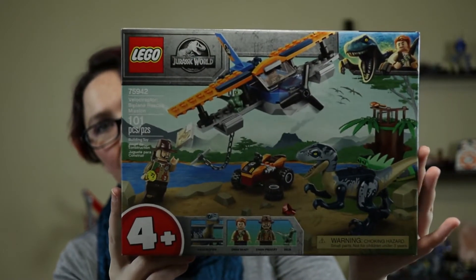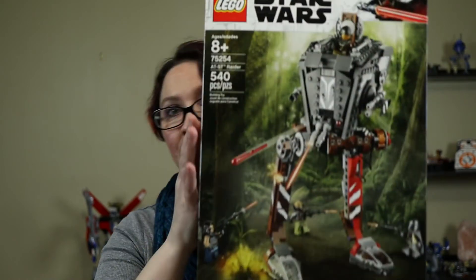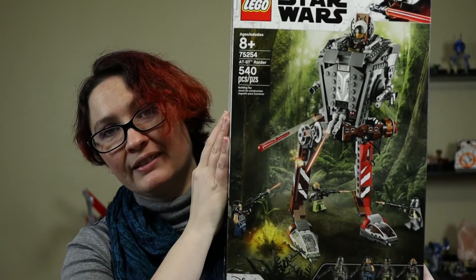It's that time again — one more haul before we just get into building. We hit up Walmart and the Lego store this past week. First thing up: the velociraptor biplane rescue mission, a smaller one of the Jurassic Park sets, so now we've got one of the raptors too. From the Mandalorian, we now have the AT-ST.